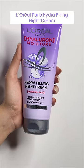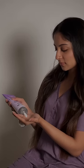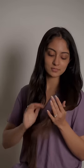Lastly, and the most important step, the Hydra Filling Night Cream, which is a leave-in overnight treatment. I use it before sleeping on my dry hair, and the best part is that it needn't be rinsed off. All I need is a pea size of this and it works its magic, giving me 4 times more hydration and softness in one night. Just apply it and go to sleep.